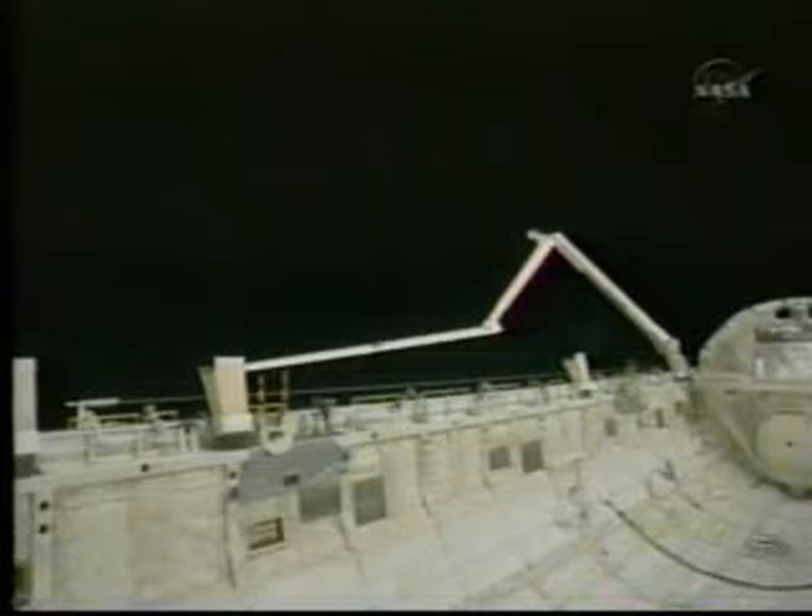The crew also took digital still photos that will be downlinked to Mission Control. This is Mission Control Houston, with a mission elapsed time of ten days, twenty hours, and twenty-one minutes. This view of the Space Shuttle Atlantis is looking at the robotic arm operations with the shuttle robotic arm attached to the orbiter boom sensor system to continue inspections of Atlantis to ensure it is in good shape for landing.